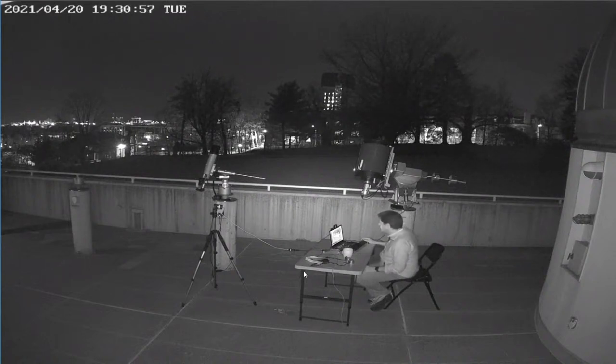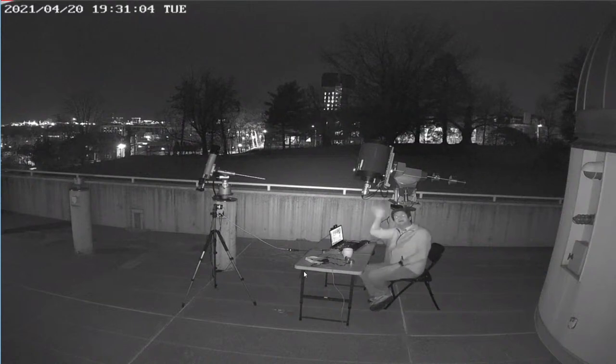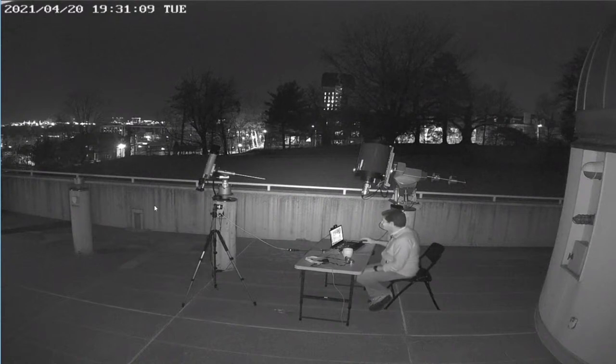Good evening, everyone. Welcome to the Leitner Observatory Tuesday night live stream. I'm out here on the observing deck waving at the internet deck camera. Let me switch over to the camera in front of me. It's pretty dark out here, and it's going to get darker. I forgot to bring my fast lens that lets me see better when I'm doing videos and streaming out here in the dark of night.